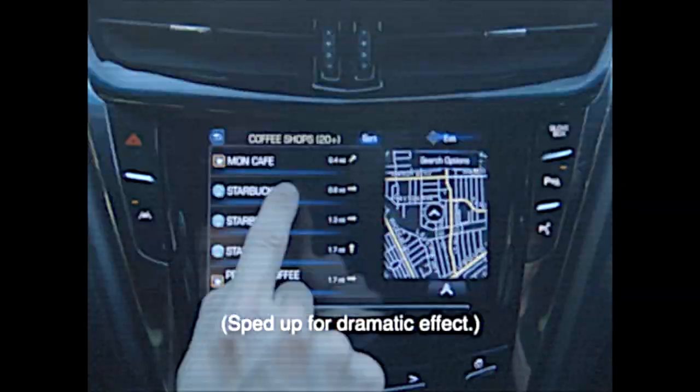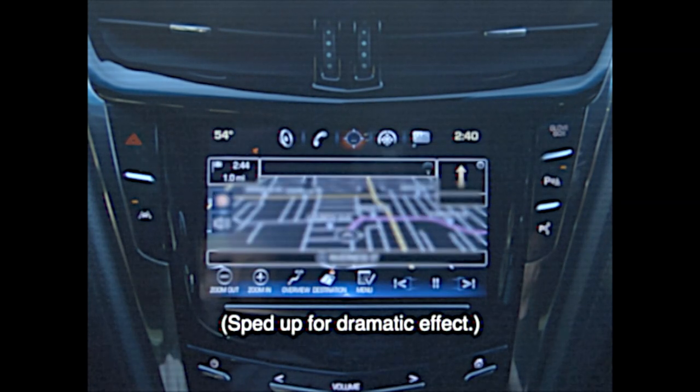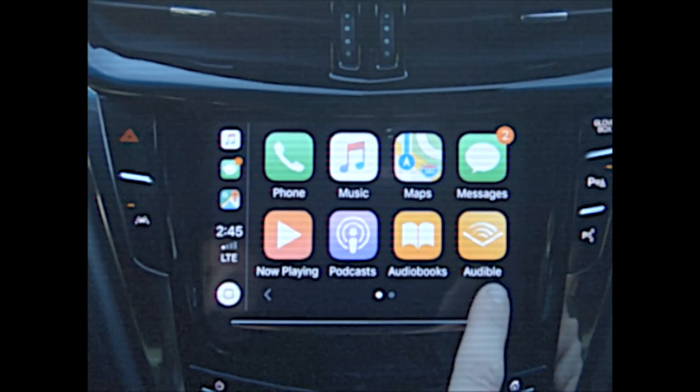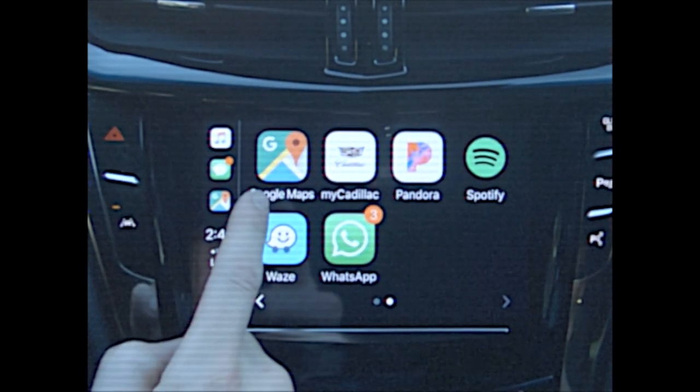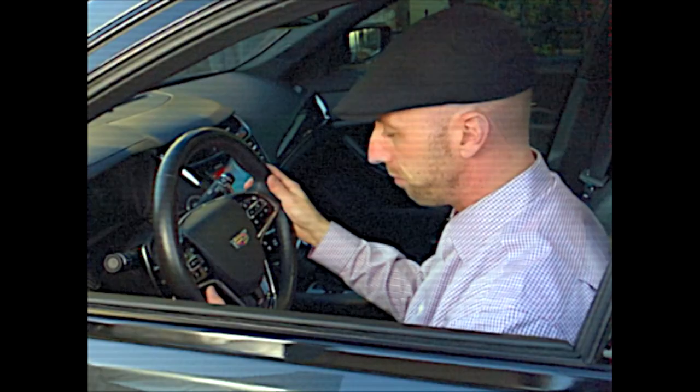Sounds like you need Q 2.5! It's lightning fast. Every app responds quickly with new functionality, and even factory navigation is a breeze. Wait, there's more. If you call right now, you can get Apple CarPlay and Android Auto. It's the best.